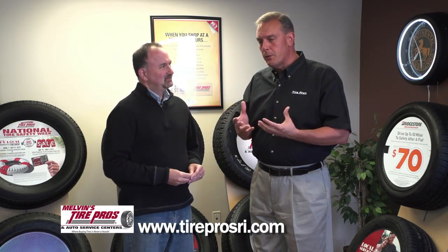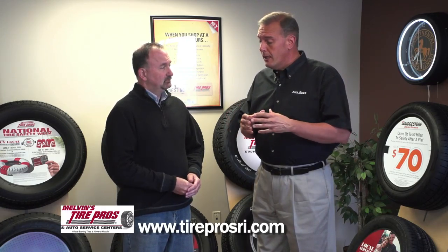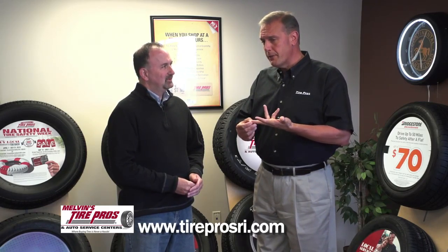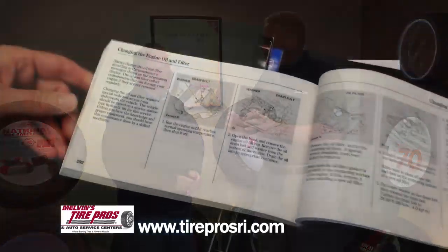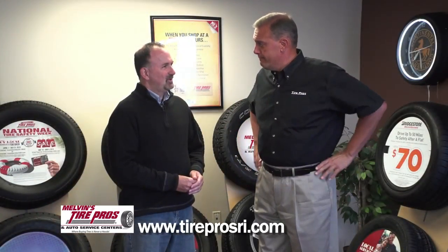In the old days, oil would basically recommend to be replaced on 3,000 mile intervals. With a lot of these synthetic blends and full synthetics, some recommend 5,000, some 7,500. So really the moral of the story is look at the owner's manual on your car, see what the recommendation on oil life is, and stick to it.